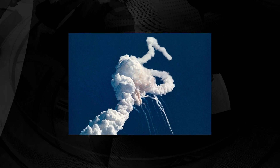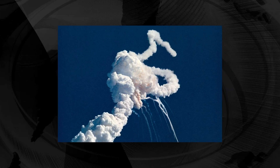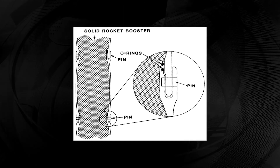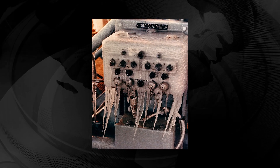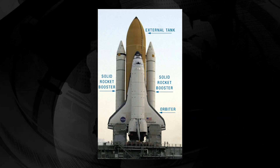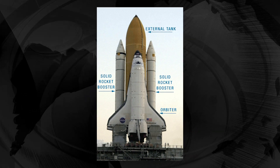The disintegration of the vehicle began after a joint in its right solid rocket booster, known as the SRB, failed at liftoff. This failure was caused by a failure of the O-ring seals used in the joint that were not designed to handle the unusually cold conditions that existed at this launch. The seal failure caused a breach in the SRB joint, allowing pressurized burning gas from within the solid rocket motor to reach the outside and impinge upon the adjacent SRB aft field joint attachment hardware and external fuel tank. Basically, it was going to explode.